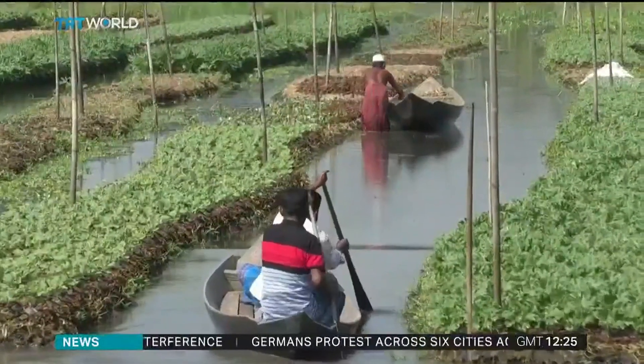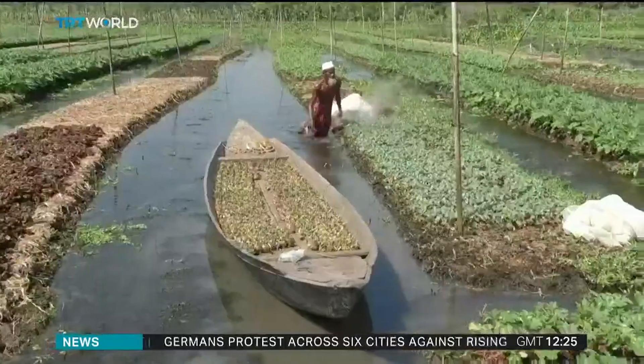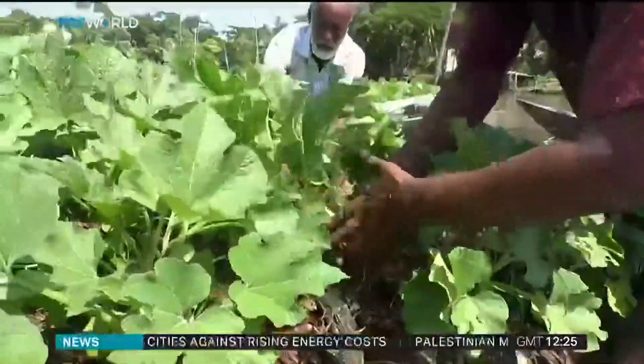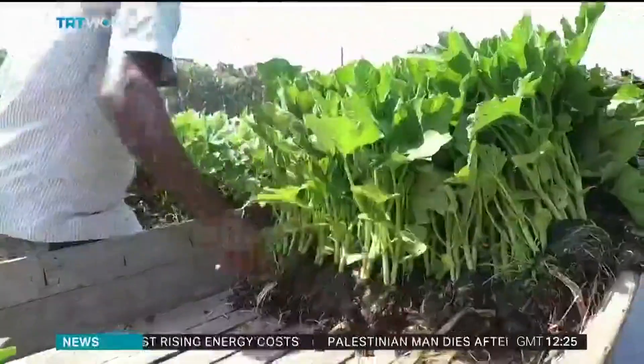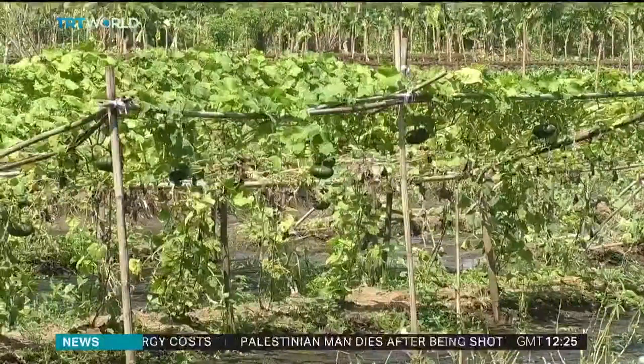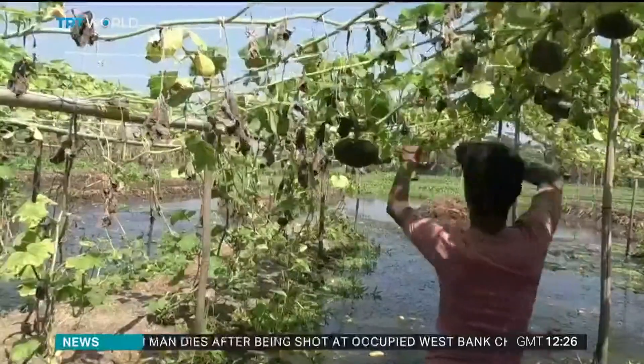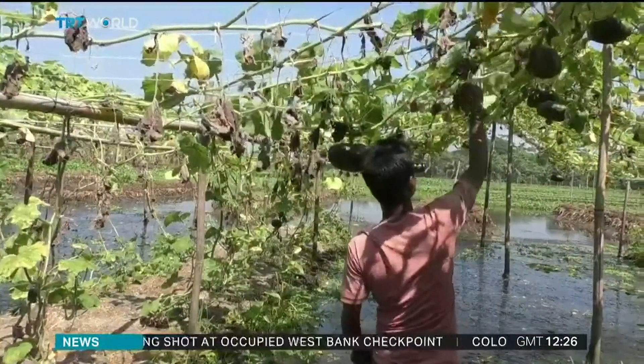The farms take about two months to make and are easy to irrigate. They're eco-friendly, requiring less space than conventional farming and no pesticides. The farmers grow vegetables and fruit, including cucumbers, radishes, pumpkins, papayas, and tomatoes.